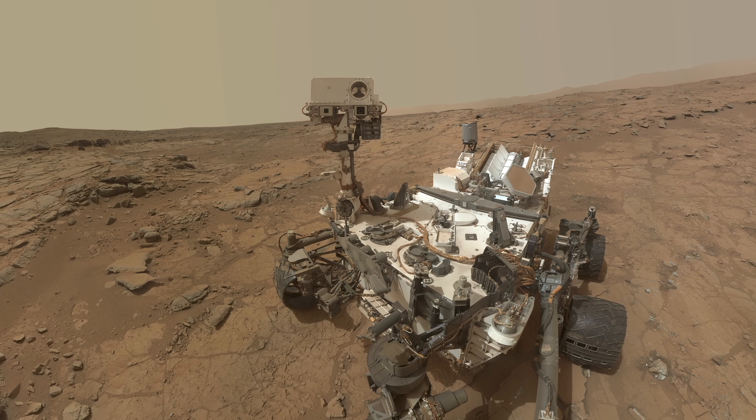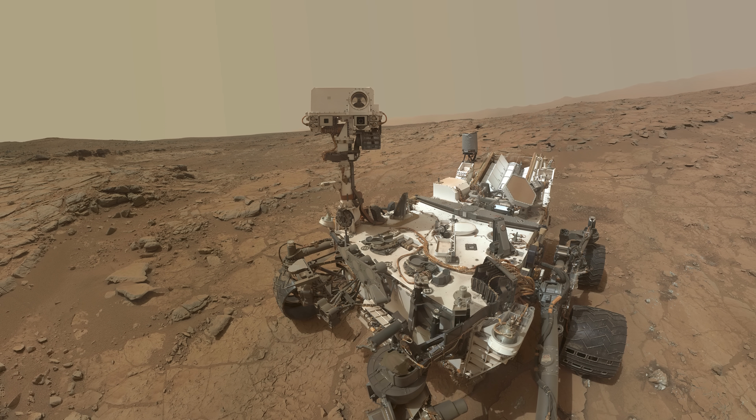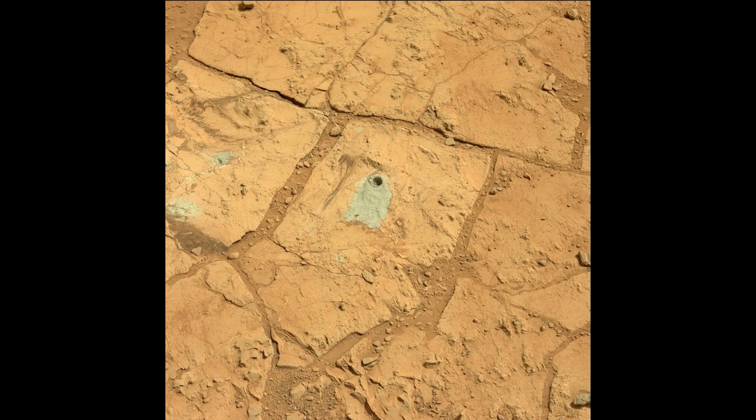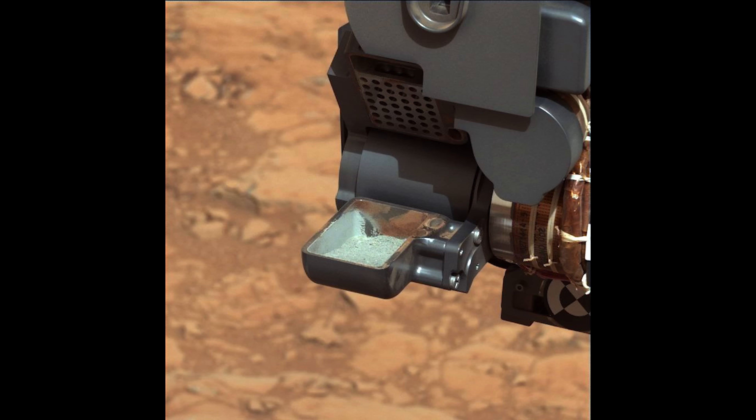Curiosity takes a selfie before its big drill test at the John Klein site. The drilling goes ahead and is a great success. The drill sample is then transferred to the scoop, which feeds the sample into Curiosity's internal sampling system.